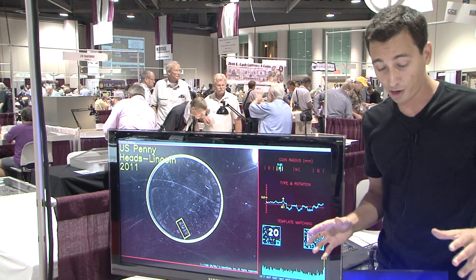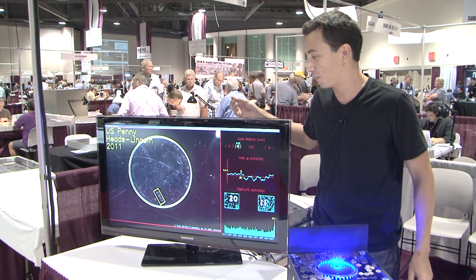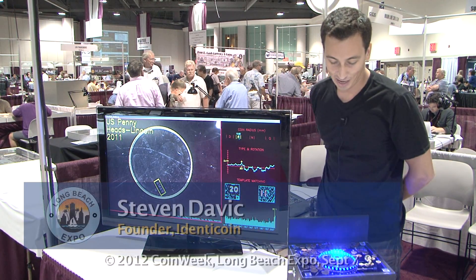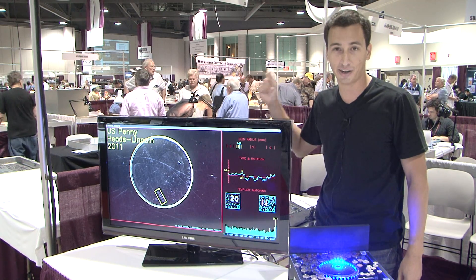In this demo we're just imaging one side of the coin, but in a sorter or more professional application we image both sides of the coin, and we do it at very high speed — five to ten coins a second. That's really the challenge: to be able to do this very robustly, very accurately, with very cheap hardware and very fast software.